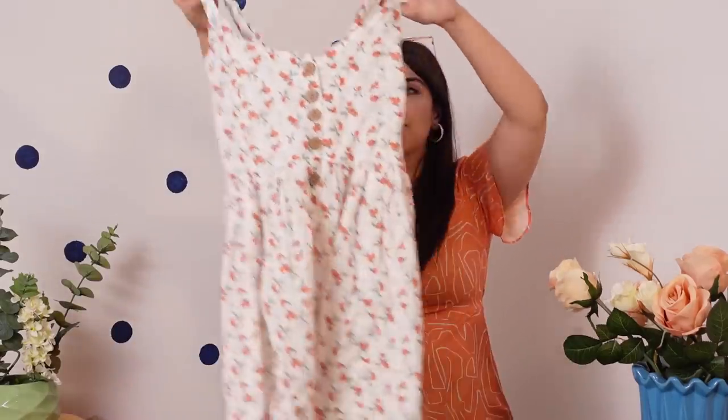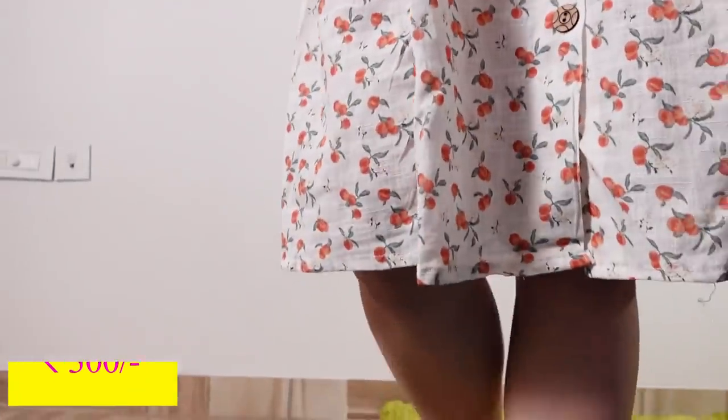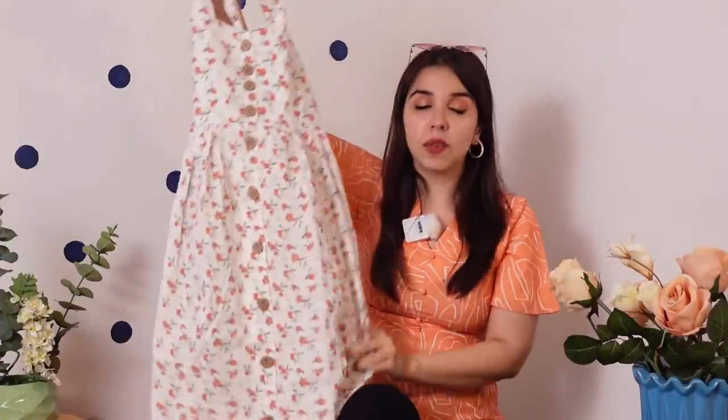Then for 300 rupees we found this clementine print dress — I think clementines are just oranges. It has buttons in the front which I don't really love but I'll figure a way to style it, probably with white sandals, a jute bag, and sunglasses.